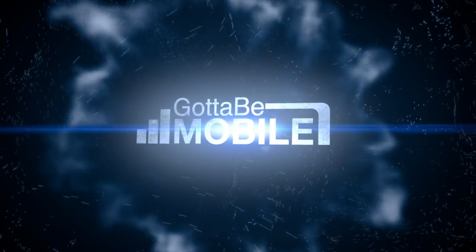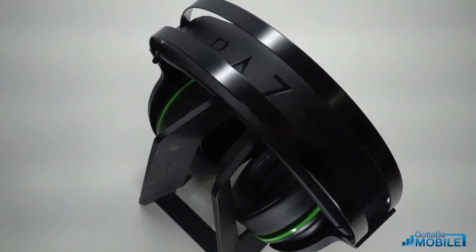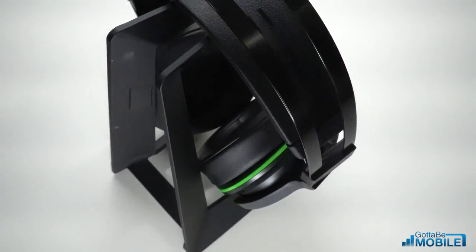I'm Josh Smith with GottaBeMobile.com. These are the Razer Thresher Ultimate wireless gaming headphones and they're pretty much the best gaming headphones you can buy right now, and I'm gonna explain why I love them so much. I've been using gaming headphones like this for several years from Turtle Beach and Astro, and the complete package you get here from Razer really stands out and gives you something special.